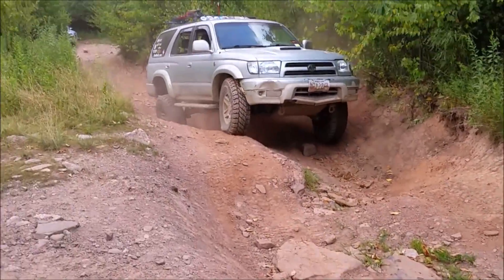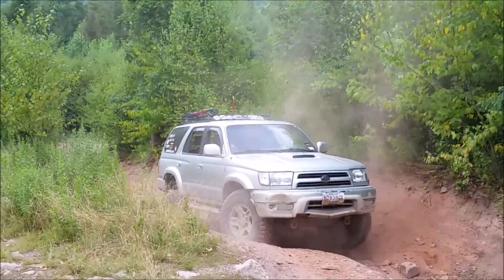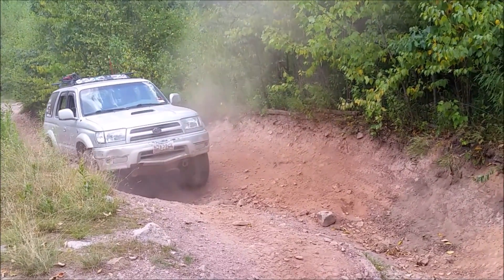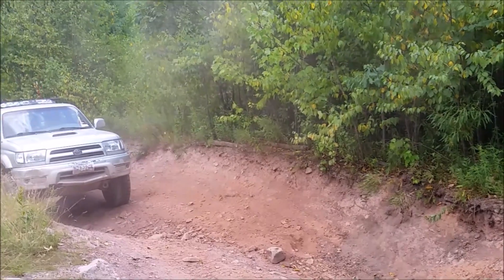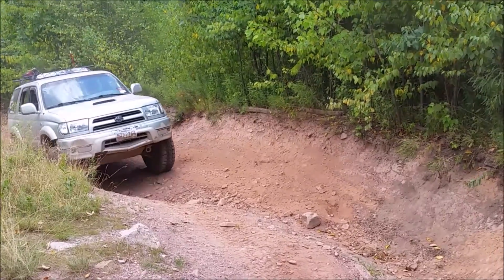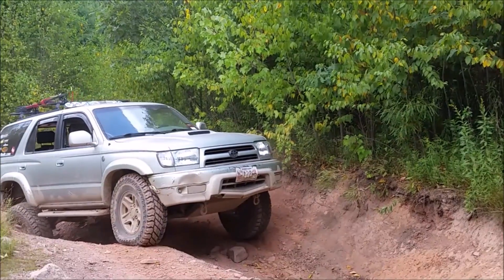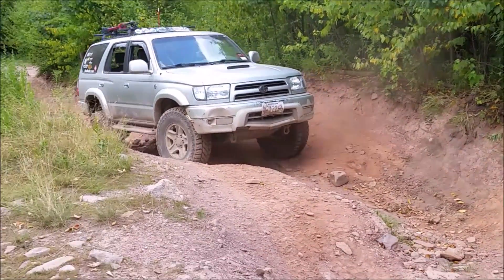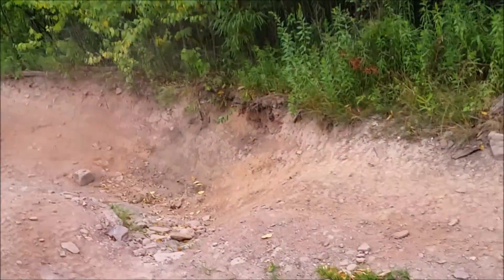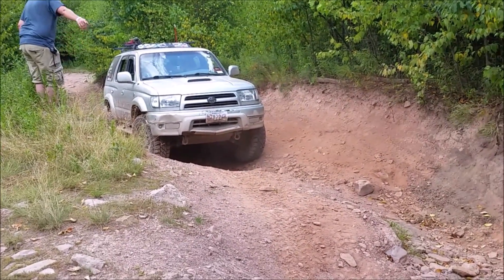You can see he's struggling — he's got the open diffs. This is not a particularly easy part of the trail, but it's not the hardest they hit that day either. You can see he's having trouble getting his grip. He approaches and the open diffs are sending power to the tire that is up in the air, so he's not getting any movement. Once he's up in the air you can see he's backing up, trying to pick a better line so that tire doesn't go up in the air again. He's really struggling here — not a particularly lot of fun.